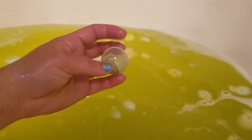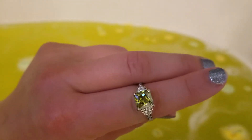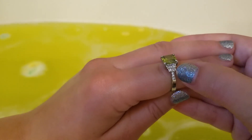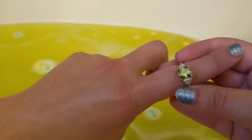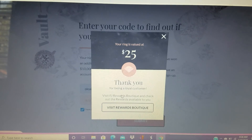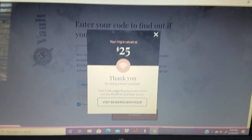I broke it open because it would have taken forever, and you guys can still enjoy it. That's the capsule, and here is the ring! Isn't that pretty — it has a big green stone, little tiny stones around it like a little layer, and more little stones on the side. The band is plain and it's a size seven. We'll see how much it costs — the ring is worth $25. It says 'Thank you for being a loyal customer.'